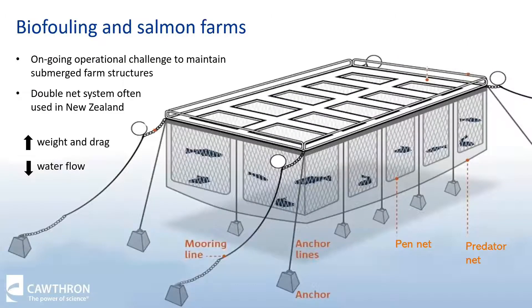Biofouling accumulation presents an ongoing operational challenge for finfish aquaculture globally. Farms have a considerable amount of submerged surfaces, including the cage structures themselves, as well as the mooring lines and the production nets. Biofouling adds weight and drag on the farms, and growth on the nets can also lead to reduced water flow through the pens. This has associated effects on fish health because of reduced oxygen into the farm and also reduced removal of waste. In New Zealand, we often use a double net system because we have to protect the fish from predators such as seals. Essentially the fish are in individual pens, and then the whole farm is surrounded in a second net with larger openings, called the predator net. Having biofouling growth on both these nets has the potential to severely affect water flow within the farm.